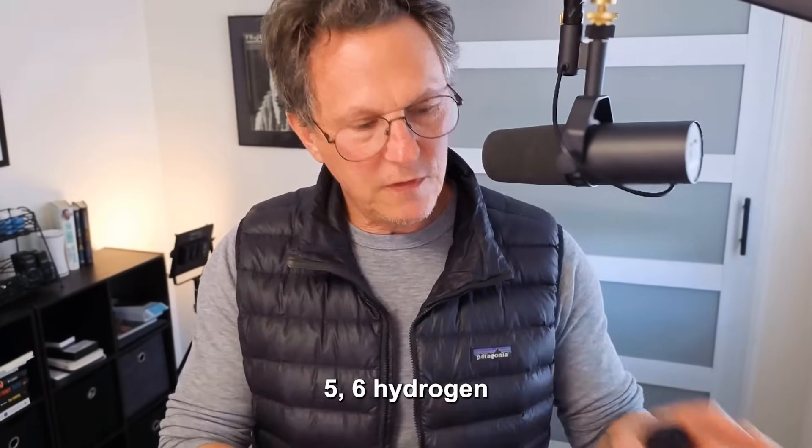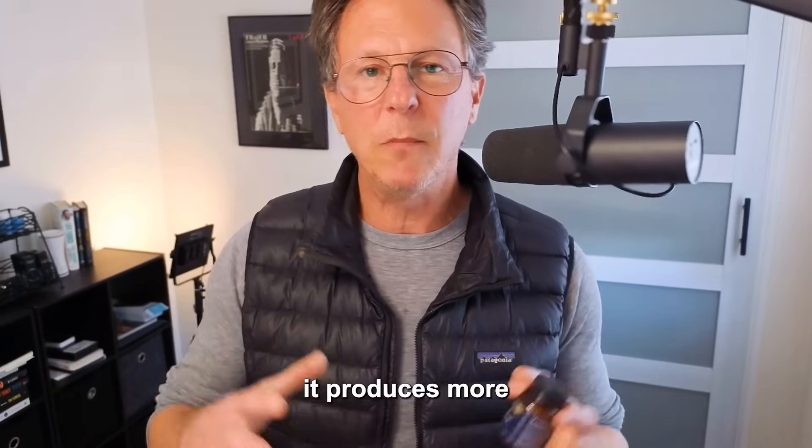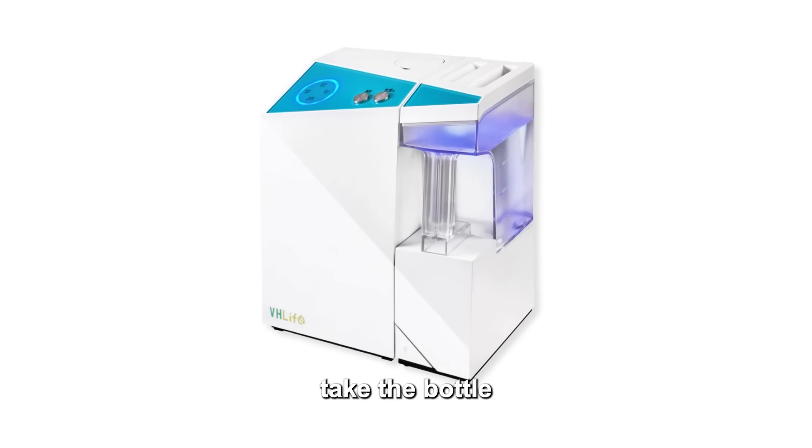We're going to reveal the results to you today because we tested six hydrogen water bottles. The pitcher we didn't test — this is just a pitcher I drink from in the morning because it produces more water, and then I take the bottle with me on the go.